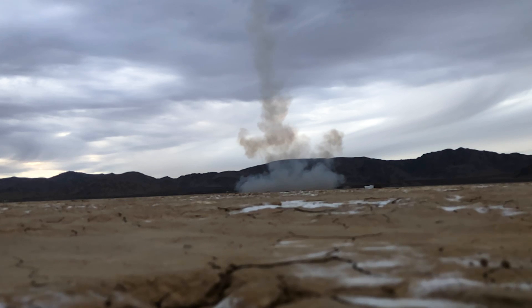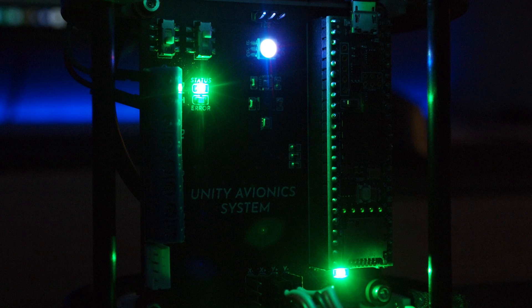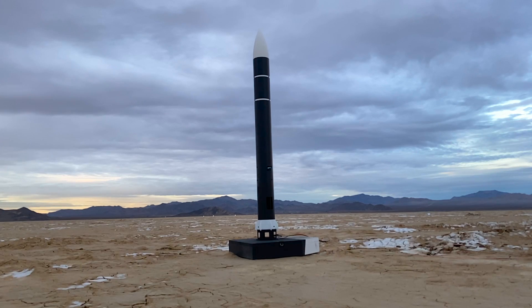If you want to build a similar rocket to Unity, all the files from 3D printed parts to flight computer design files will be available on Patreon. Supporting Delta Space Systems allows me to upgrade rocket hardware and purchase new camera equipment for launches.